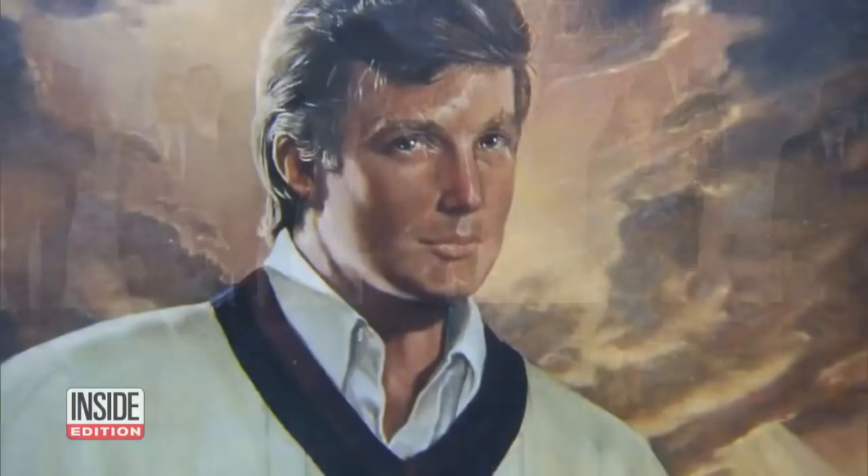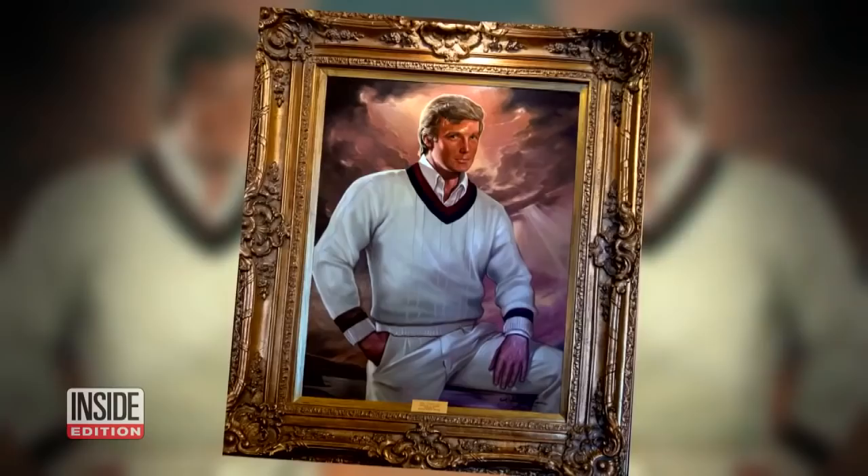We all know the president loves to haggle. Trump was so pleased with the work he asked the artist to paint Melania for nothing. Lots of luck with that idea. Cowan said, 'I knew he was wanting it free, and I don't do free for anybody — not even for a first lady.'